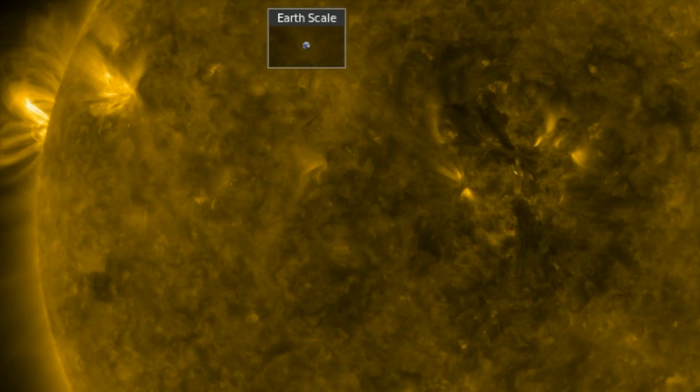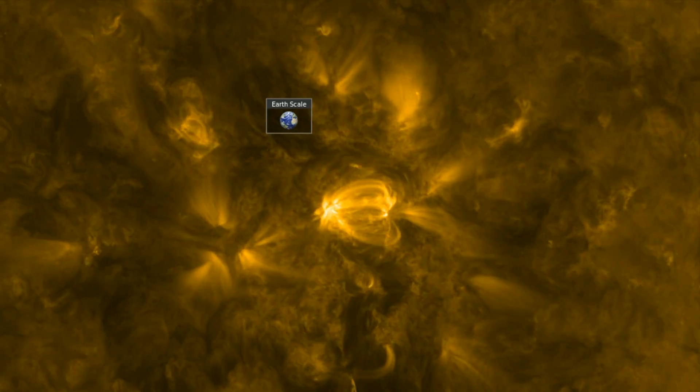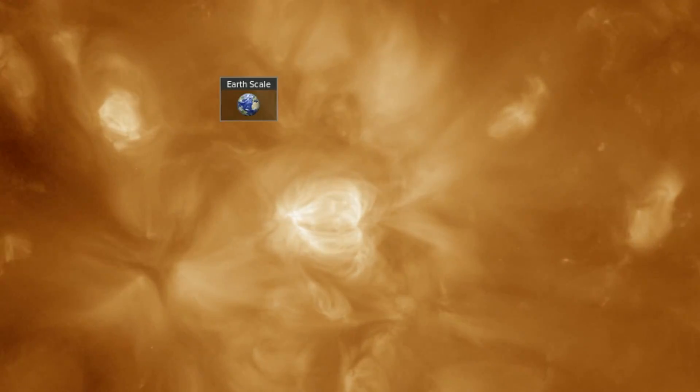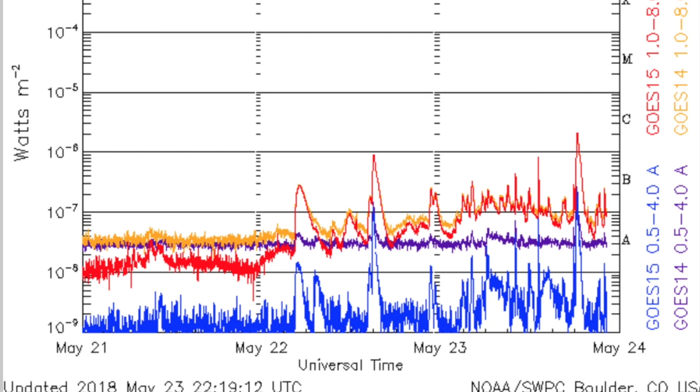You might recall from this morning we're also watching a small active region born center disc and heading for the western limb. It flickered a bit today but has not grown much since this morning or fired any significant flares. Overall, the solar flaring has crept up into C-class range, so flare watch is active for M-class events.